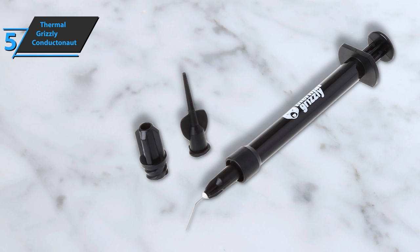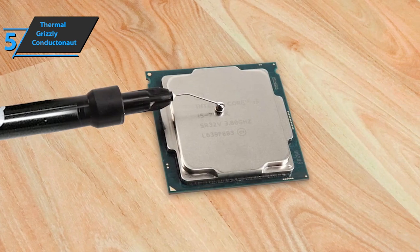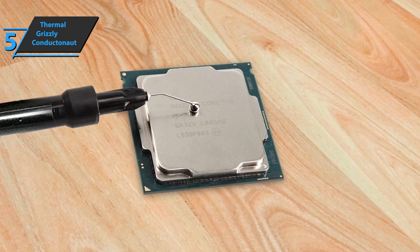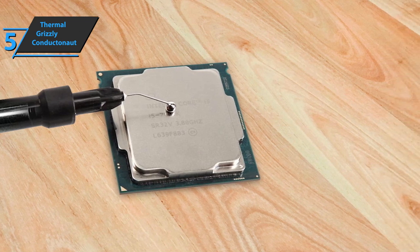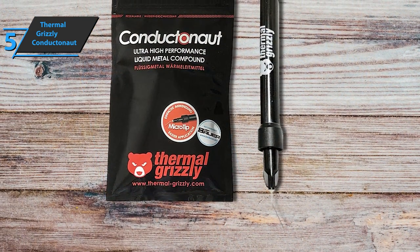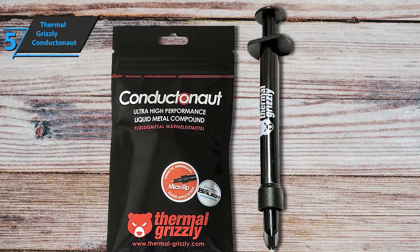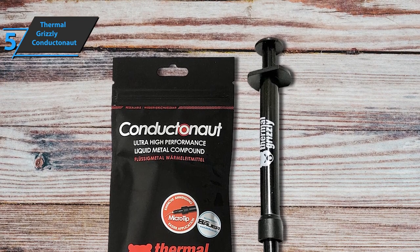Thermal Grizzly Conductanaut liquid metal thermal compound has a very thin liquid consistency and is applied to an integrated heat exchanger in the CPU with a syringe delivery system and a capillary needle applicator tip. Excess material can be removed with a special removal tip, pulling the syringe plunger back to remove excess liquid metal. Good stuff, a thumbs up from here.